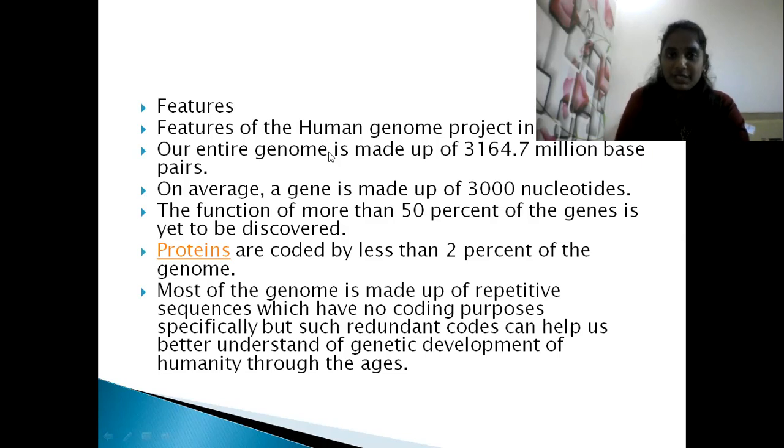The entire genomic sequence has been found out and research is still ongoing. This was a simple overview of the Human Genome Project. If you like this video, please like, subscribe, and share with your friends. Thank you very much.